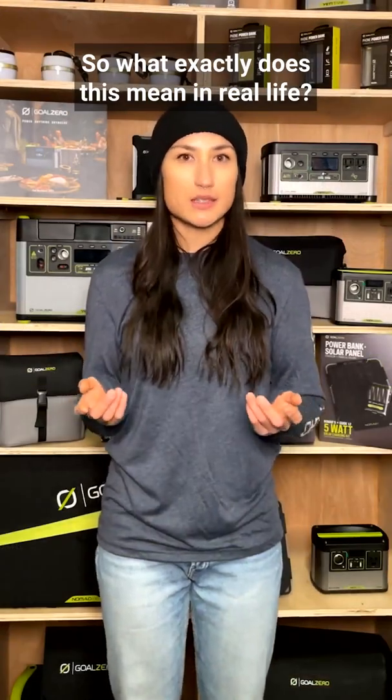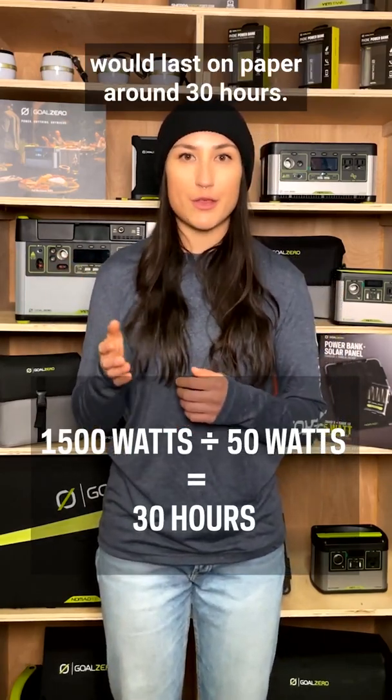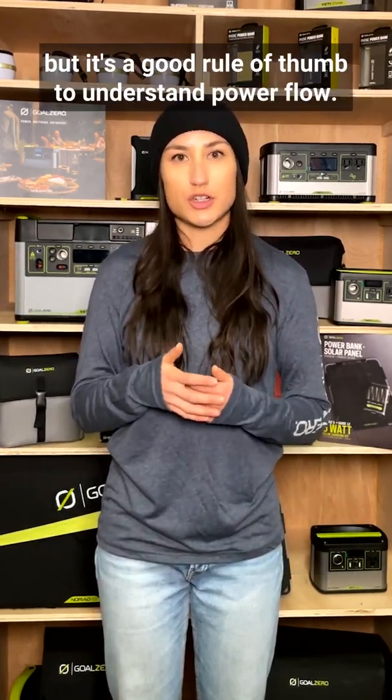So what exactly does this mean in real life? Let's use a fridge as an example. A 50-watt fridge hooked up to a Yeti 1500X would last on paper around 30 hours. There are some factors that will affect runtime, like fridge efficiency and size, but it's a good rule of thumb to understand power flow.